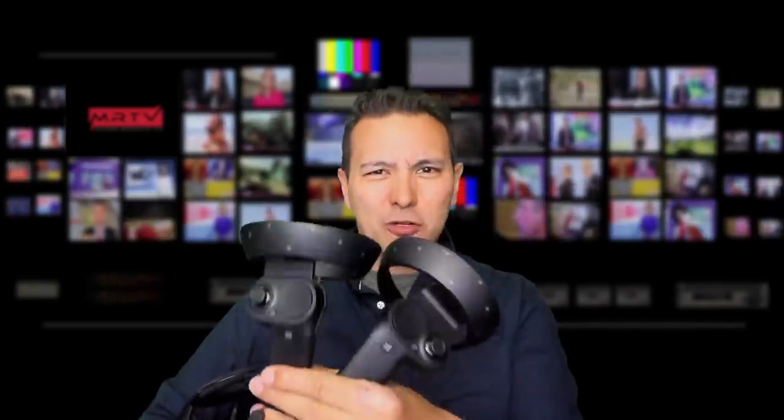This is the HP Reverb VR headset and these are the controllers. I told you already in my review that this headset is pretty amazing, but probably you're wondering could I get this because I've heard that the Windows Mixed Reality tracking is so terrible. I've recently read a review that said the tracking would ruin the whole experience. So how bad, good, or terrible is the Windows Mixed Reality controller tracking with the HP Reverb? That's what I'm going to find out in this video.